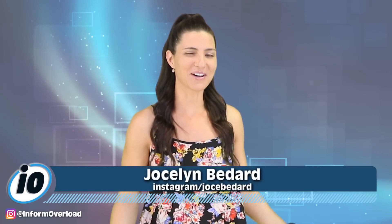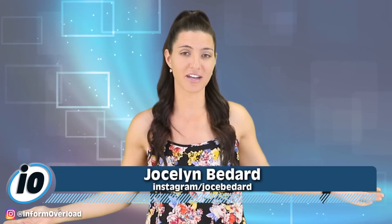A 4-inch devil horn is growing out of a man's head. What's up YouTube, I'm your host Joss and welcome back to Inform Overload, where we find the biggest news stories on the internet and make them fun.